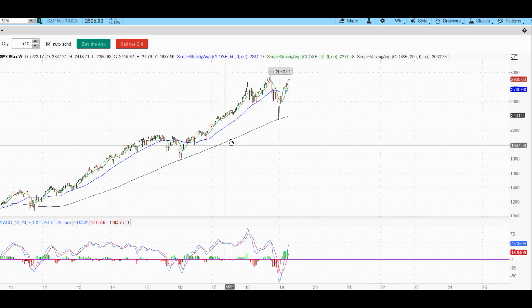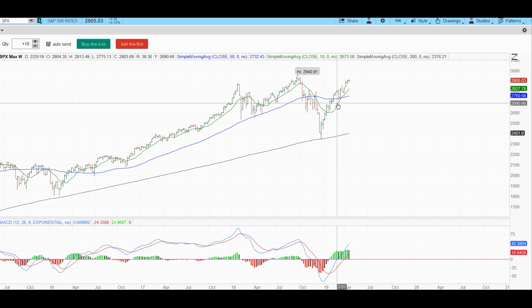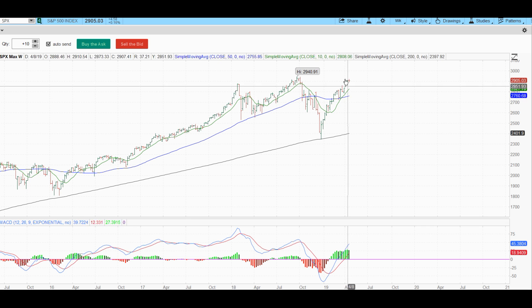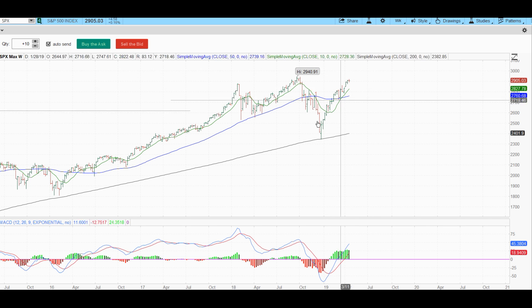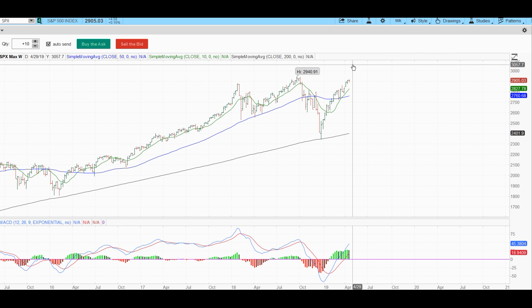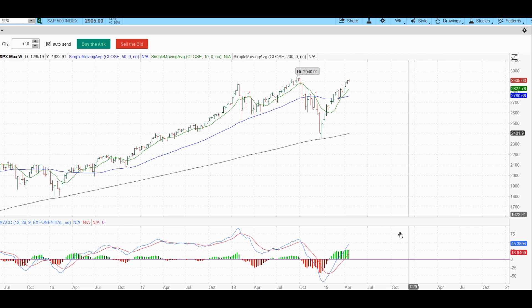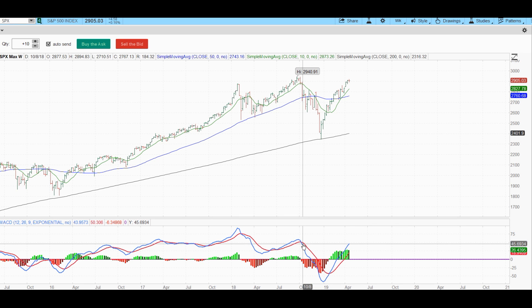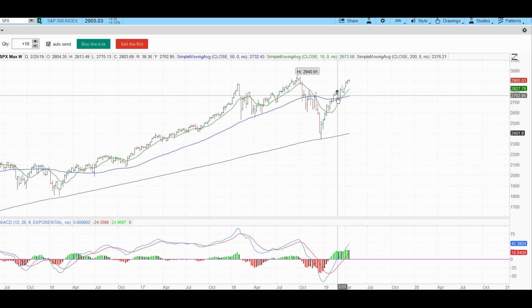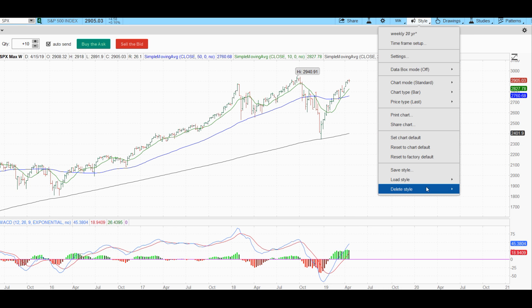Looking at the weekly chart, we have a 14 or 15-week uptrend — that's phenomenal. Are we getting a little toppy up here? It's possible. We could break new highs and pull back, or maybe just double-top and pull back. Either way, there's nothing that indicates the market's going to roll over. The MACD is at its highest level since October 2018. High prices are being confirmed by MACD — that's a good sign. It suggests that if the market pulls back, it should hold decent support at the 50-day moving average.